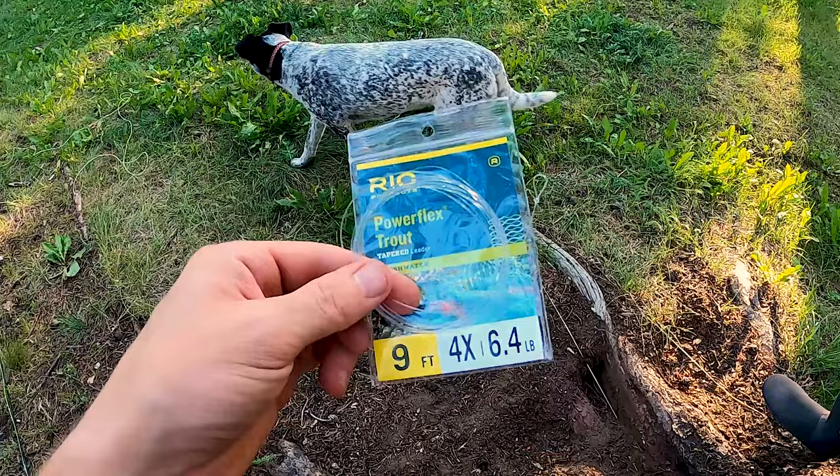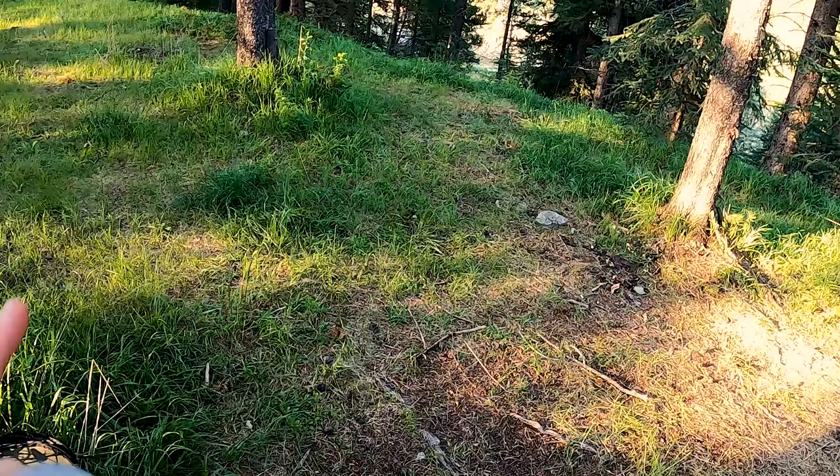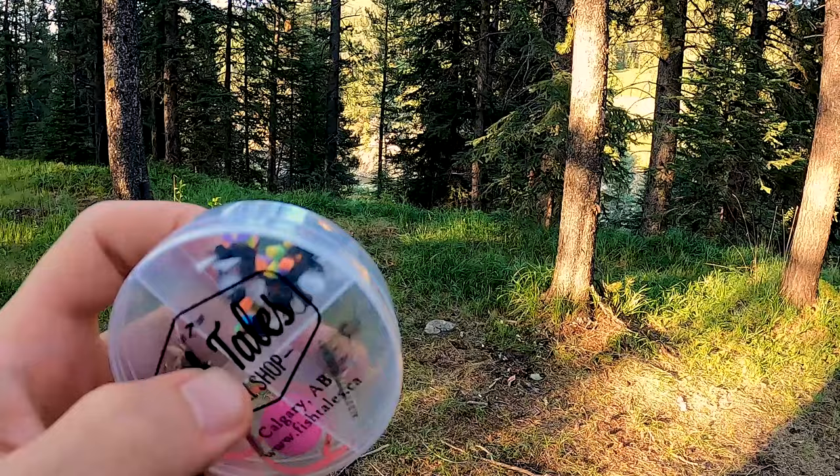Typically I come here with a bunch of these ants — these little glow ants do quite well. There are a ton of ant hills on top under these trees that fall into the river, so you're going to want to try that on. Going to tie this leader on and see if we can give her a go.